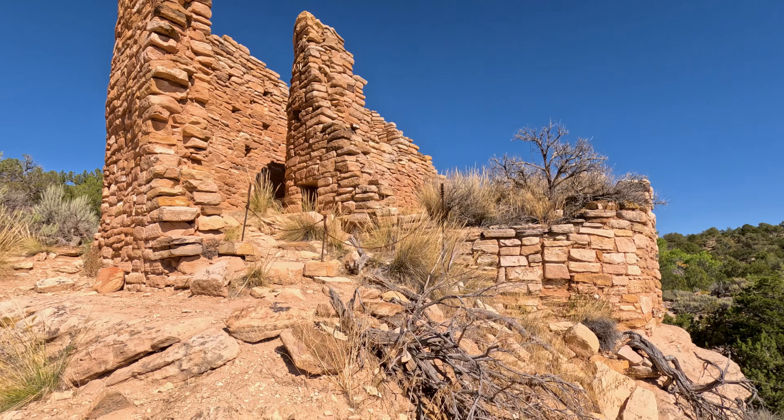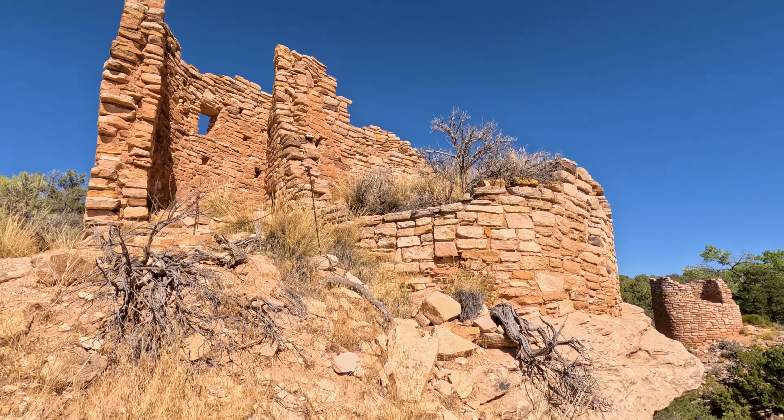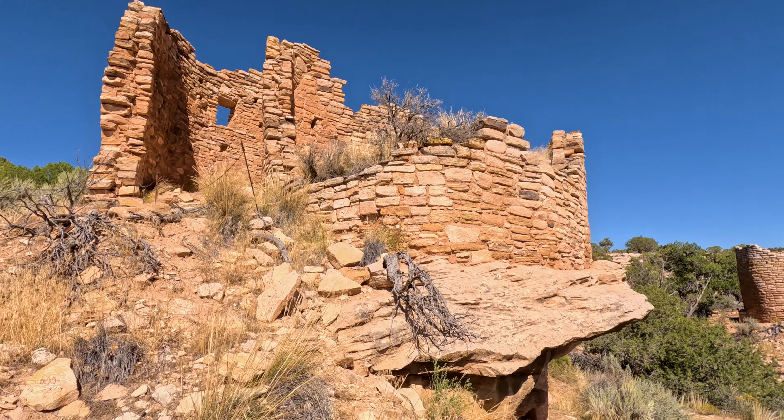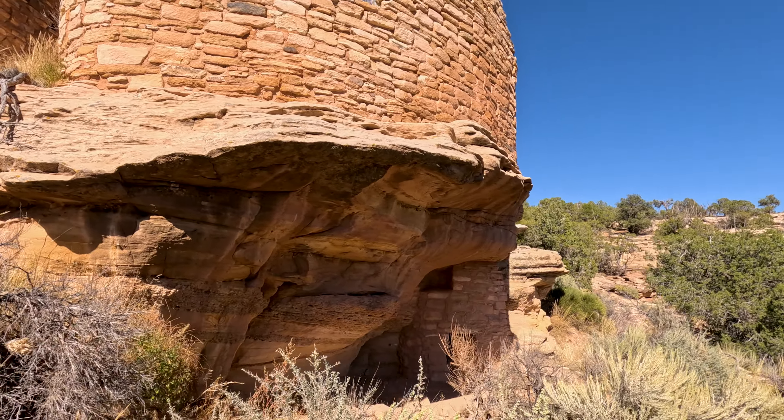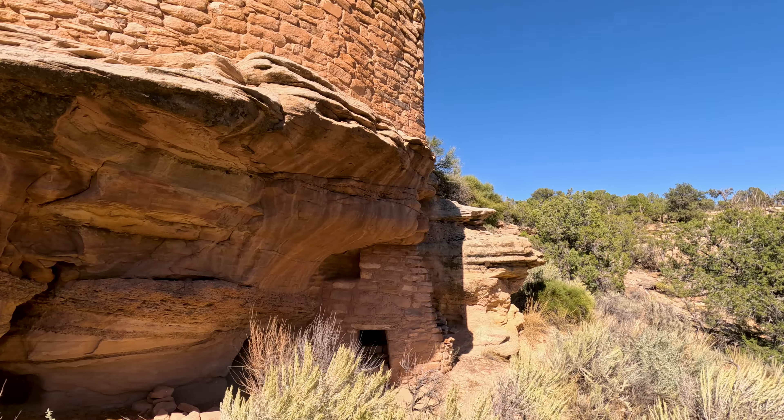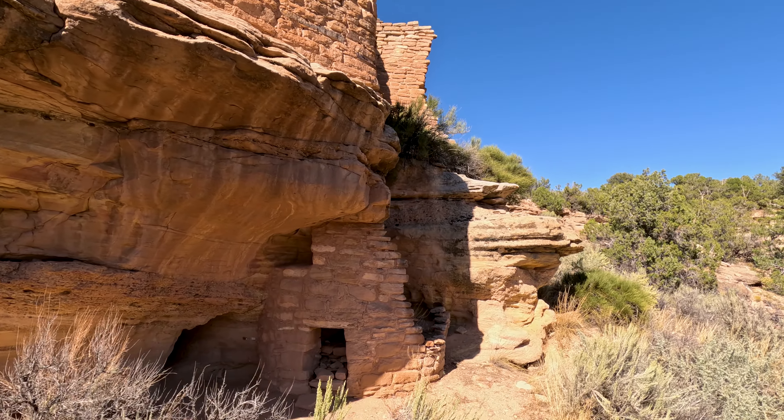Now that we are done at Hackberry, let's head to our last stop at Hovenweep, which is Cutthroat Castle. This one is more difficult to get to — the ranger said not to go through with my truck past the point where the trail starts going down. He was right; it was a pretty rough road, but the hike was pretty. This one is unique because instead of being built on top of the mesas, these buildings were erected on terraces into the slope of the mountain. There's even a boulder with bricks and construction both beneath and on top of it.